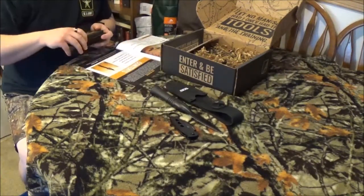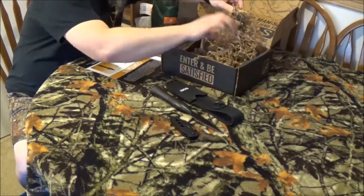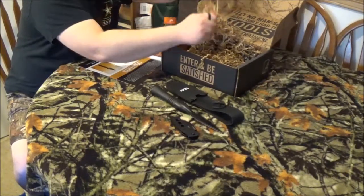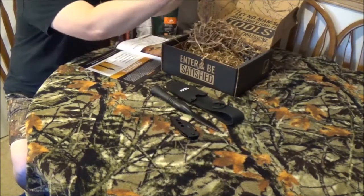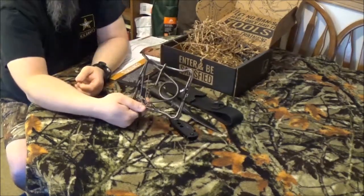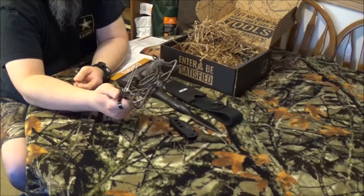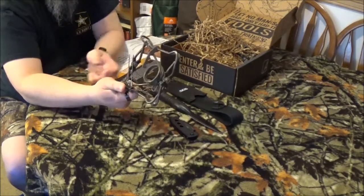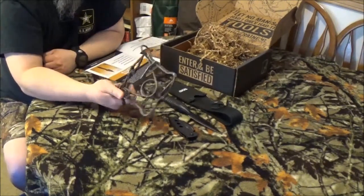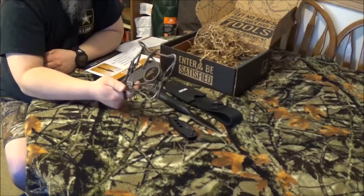Next item up is a body grip trap. Once you get all those silly little fuzzies out of it, there's your trap. I know how to set it — you're going to see another video with this guy in just a little bit. Before you go out and trap and hunt and do anything, you need to be licensed and you need to check in your area if local laws will let you own this and let you hunt with it.